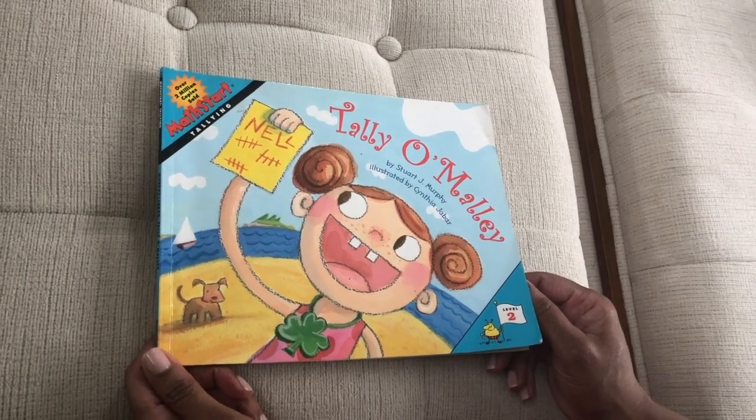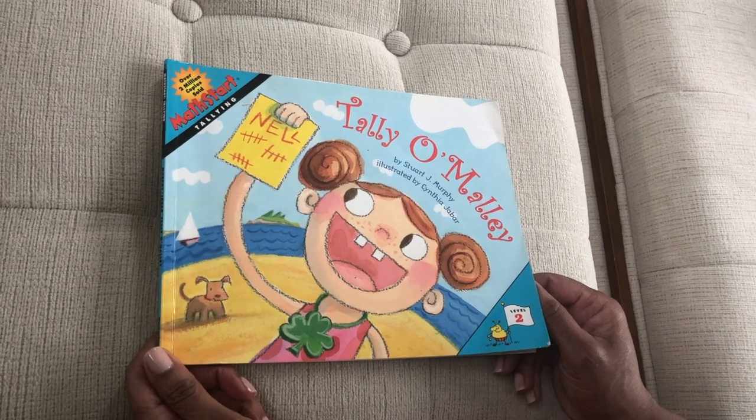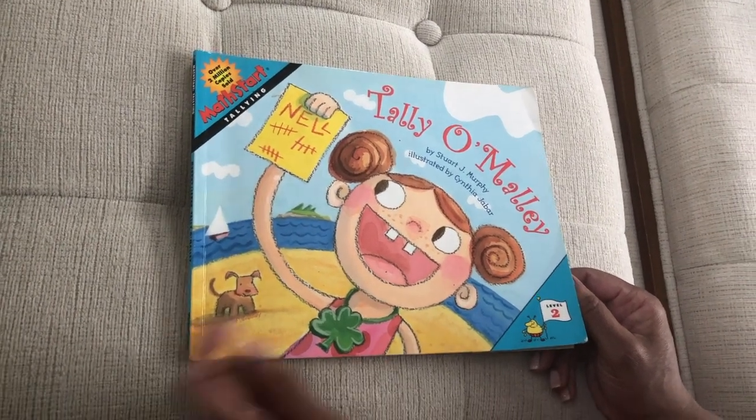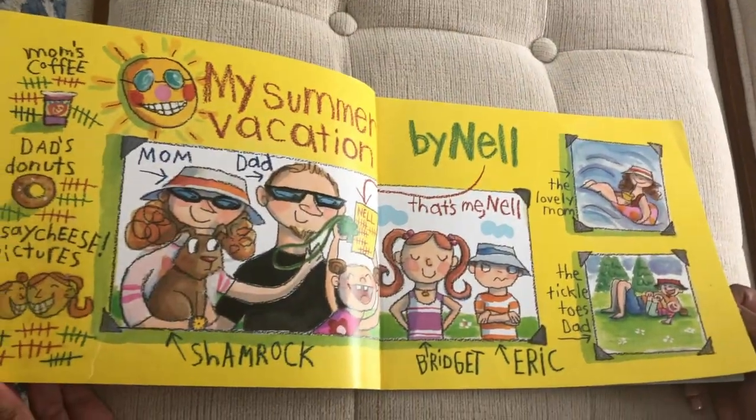Today we are going to read the book Tally O'Malley written by Stuart J. Murphy and illustrated by Cynthia Yair Jabbar. I see lots of tallies — let's see what that's all about. Oh, maybe there's a clue.